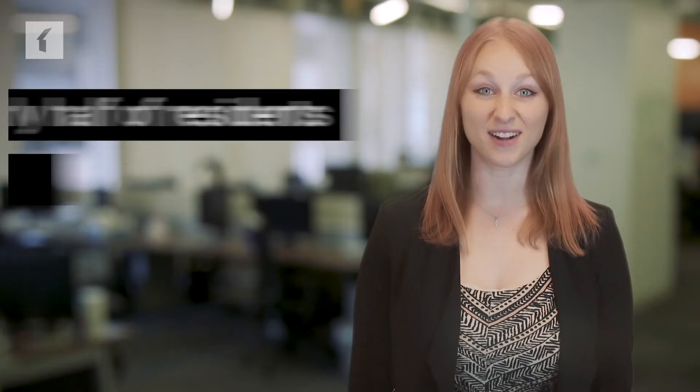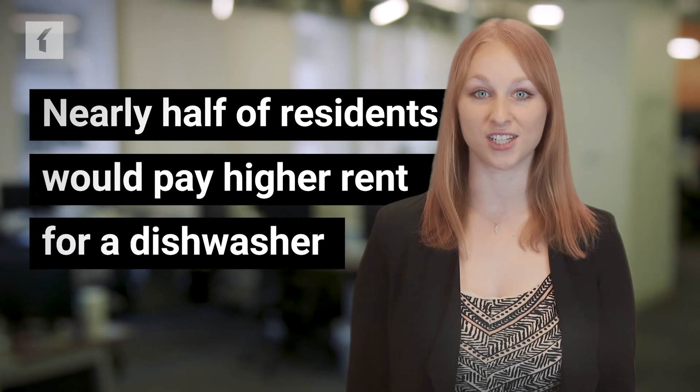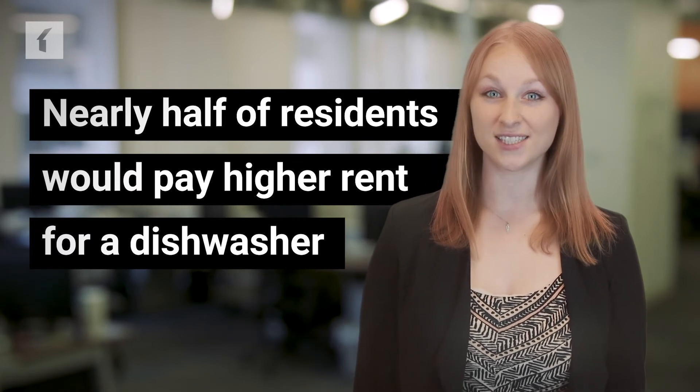A Dishwasher: Nearly half of residents would pay higher rent for a dishwasher. If you have the means, installing the appliance in your units can differentiate you from the competition and bring in higher rents.